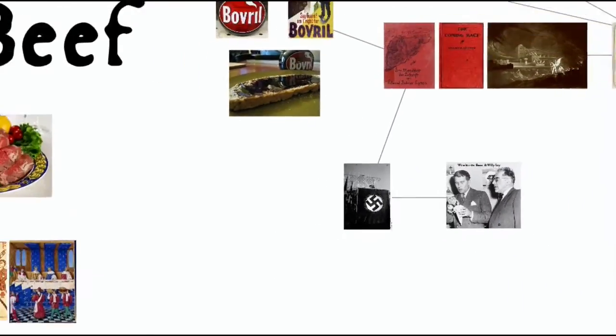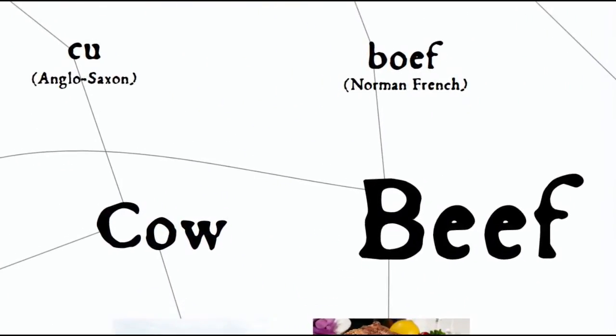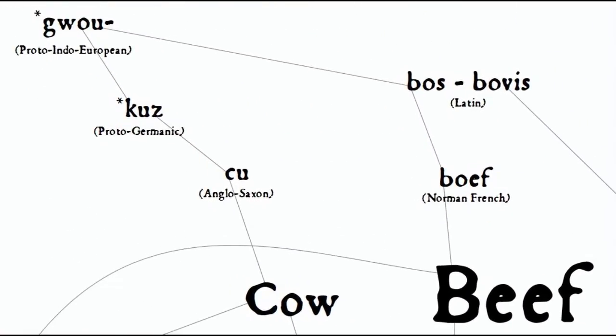But getting back to the etymology of the word beef — it actually comes from a Proto-Indo-European root which also, it turns out, gives us the word "cow" by way of the Germanic branch of languages.